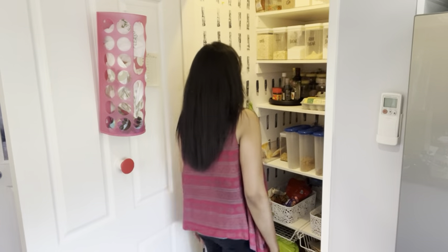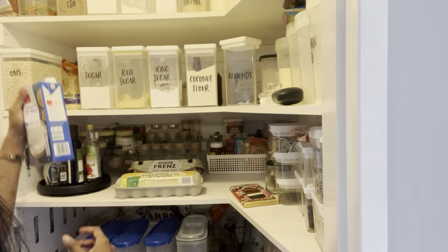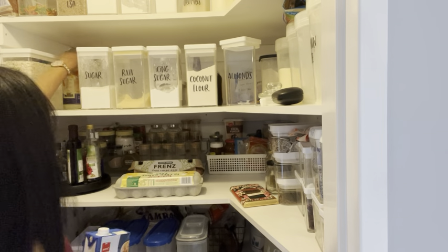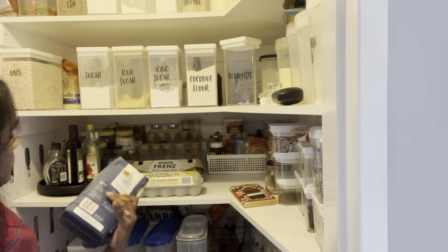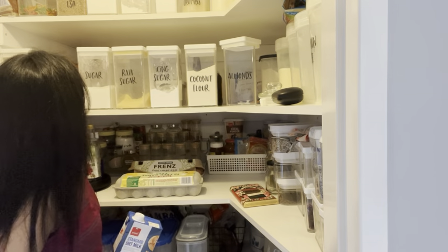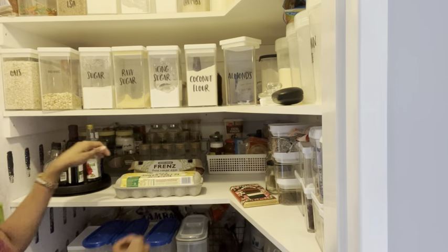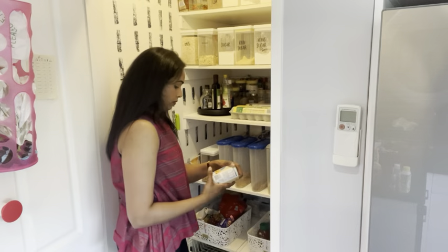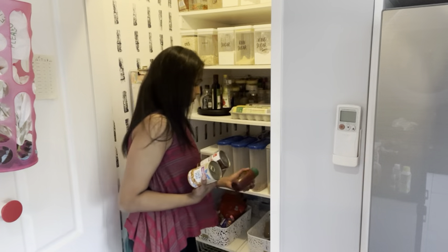The pantry is one of the most important places in the home because it's where we store most of our family's food. Make sure you wipe it down, declutter, and check expiration dates — if any products are going to expire while you're away, discard them. You could also donate canned foods or pass them on to friends so someone else can use them, and your pantry will stay fresh while you're gone.